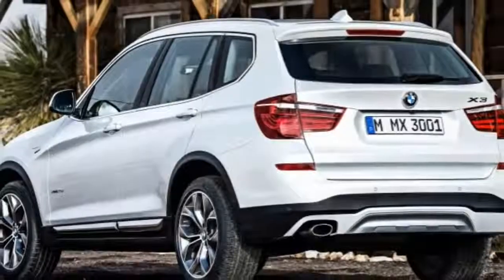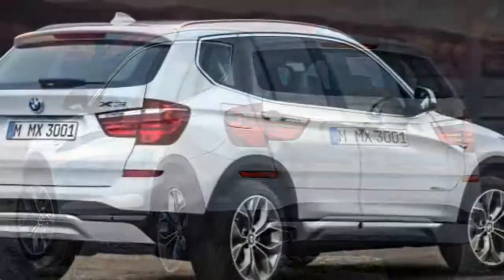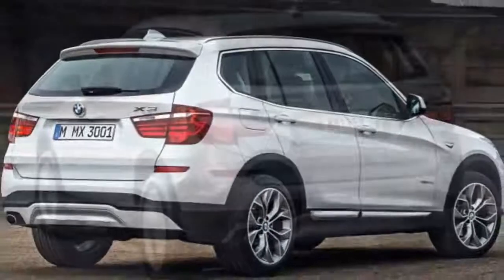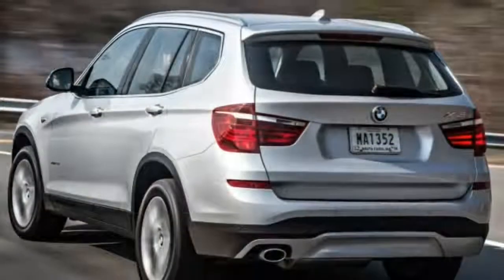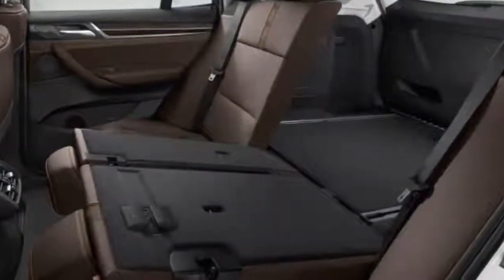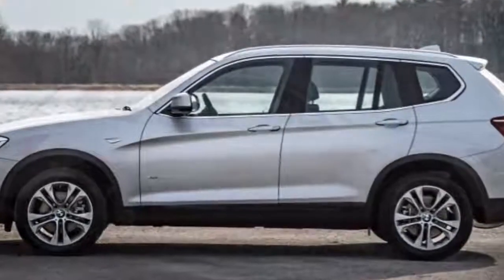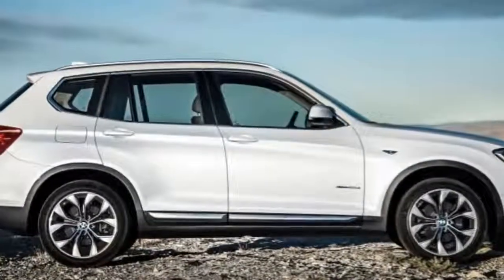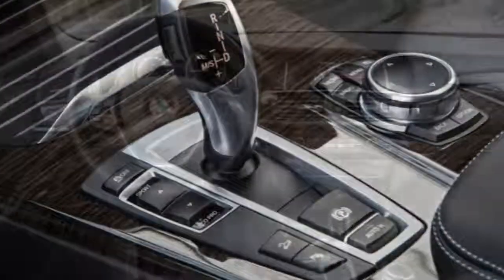You may also encounter X3 models with an optional Mobile Assistance Package that combines certain features from the Premium, Cold Weather, and Technology packages. Every 2017 BMW X3 comes with an eight-speed automatic transmission and an automatic stop-start system. The latter saves fuel by shutting off the engine when you come to a stop and then restarting it when you take your foot off the brake.